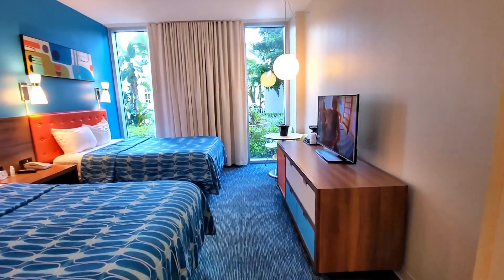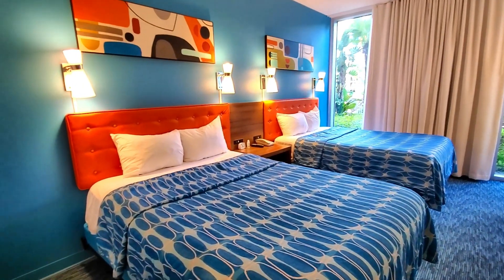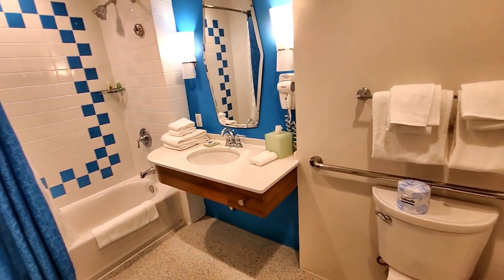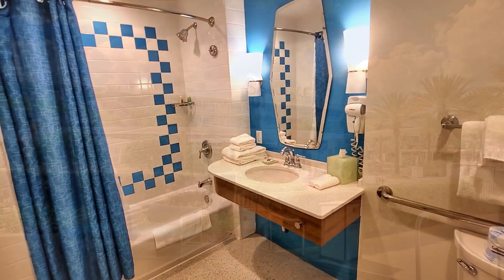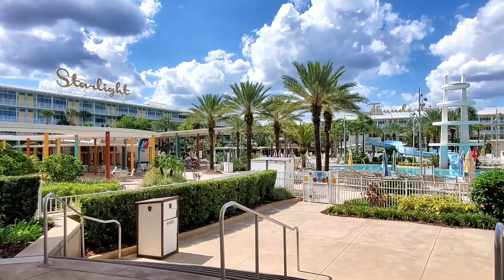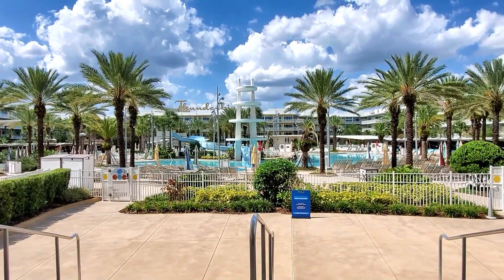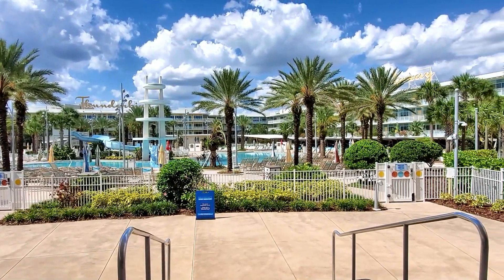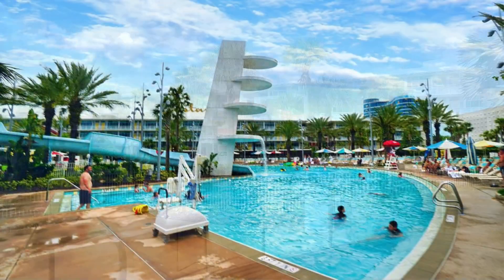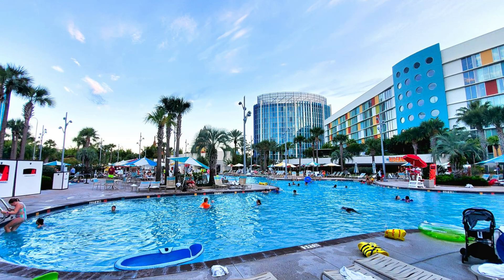Each room features two queen beds, a flat-screen TV, a mini-fridge, and a coffee maker. There are also family suites available, which can sleep up to six people and feature a separate living area and kitchenette. In addition to the comfortable rooms, Cabana Bay Beach Resort offers a wide range of amenities and activities. There are two large pools including a lazy river and a water slide, as well as a splash pad for younger children. The hotel also has a bowling alley, an arcade, and a fitness center, as well as a large food court.